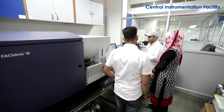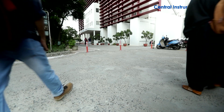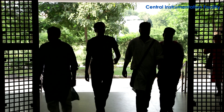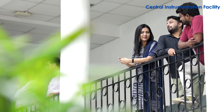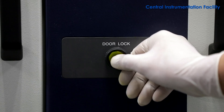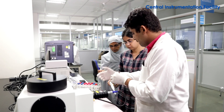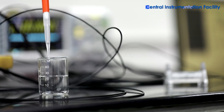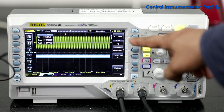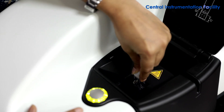Student assistants are also made available to assist with operations of the instruments. In a very short span of time, the Central Instrumentation Facility has become a hub for research students from across the country. Students prefer this facility because it offers first-hand training on instruments that are otherwise rare to access in individual research labs. It empowers students to enhance their sophisticated machine-handling skills, enabling them to find appropriate jobs in specialized R&D labs and industries.